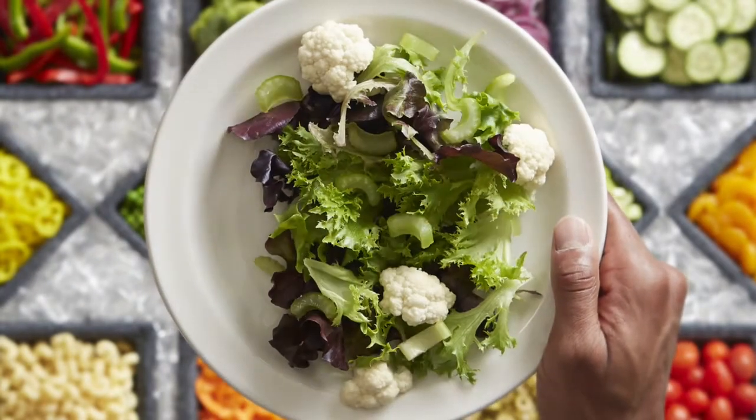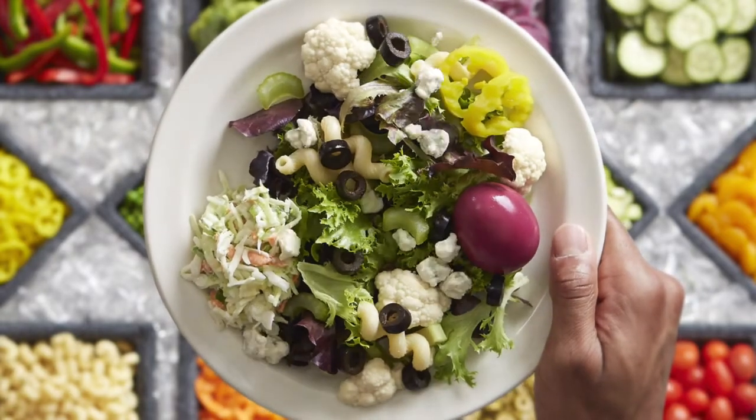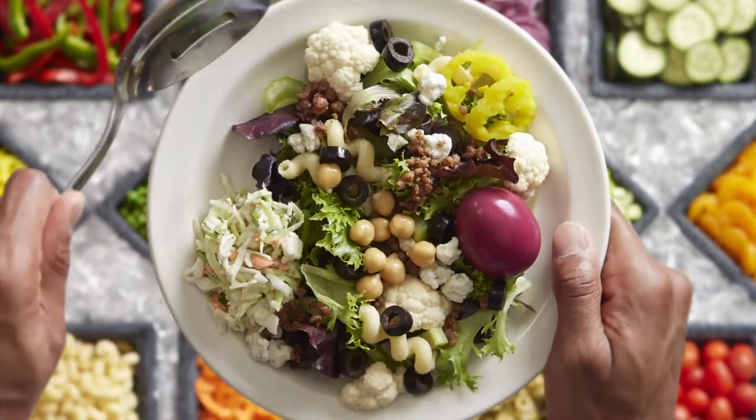Broccoli, no cauliflower. Celery, pasta, pepperoncini, pickled egg, a little slaw on the side, black olives, blue cheese, sprinkle on some bacon, chickpeas, green peas.